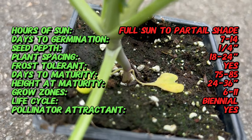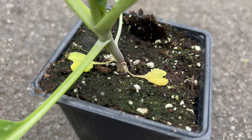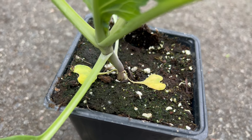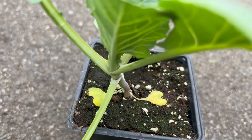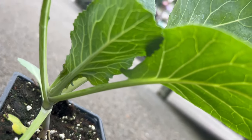Historically, collard greens have played a crucial role in American southern cuisine, especially during times when hardy, nutritional crops were essential. The resilience of collards in different climates and soil conditions has made them a reliable source of sustenance, contributing to their enduring popularity.